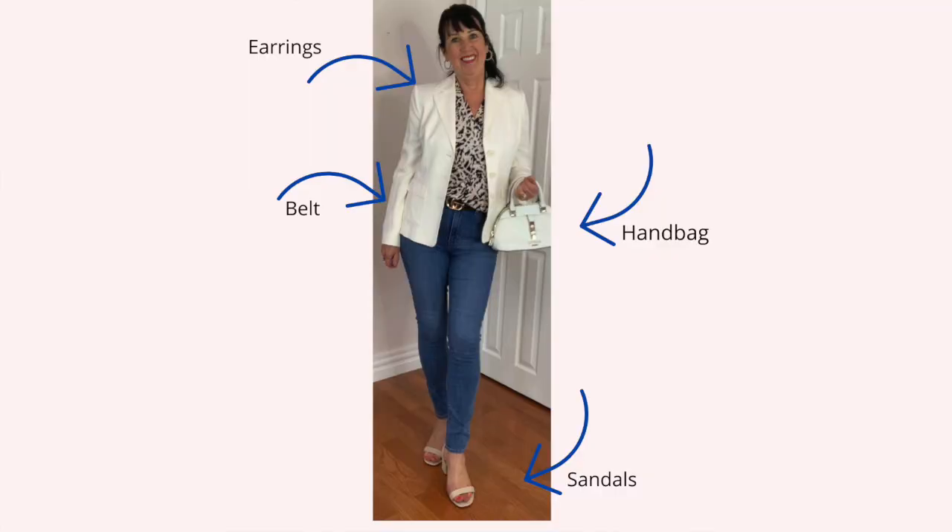The third look is jeans and a sleeveless top. You could wear sandals or sneakers with this, and you could also choose a casual jacket. Accessories should be casual as well. To dress this up, I've changed the accessories, added a belt, and added a jacket. You could wear a different color top or a different color jacket — anything that's going to suit your coloring and your style personality.